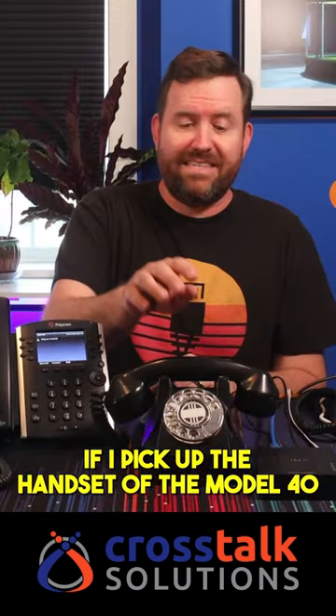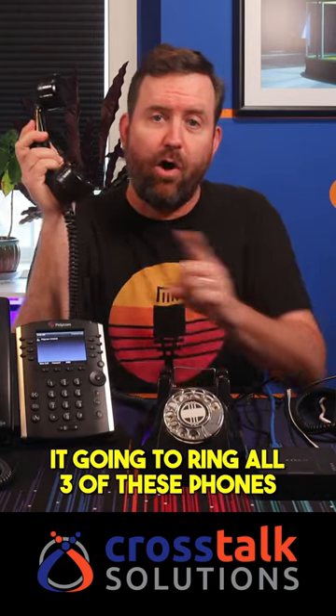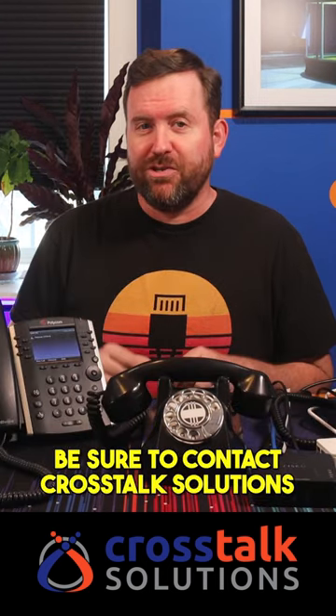If I pick up the handset of the Model 40, it's going to ring all three of these phones simultaneously. Be sure to contact Crosstalk Solutions for all of your Voice over IP needs.